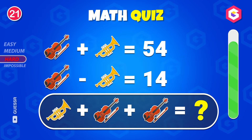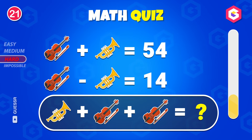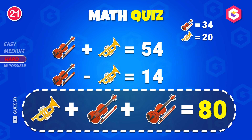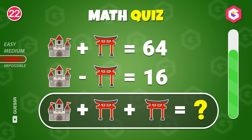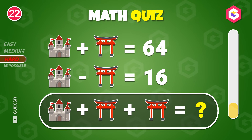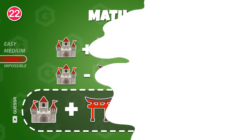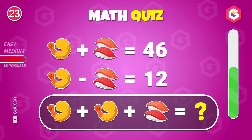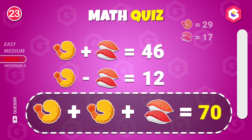Can you crack it? What's your guess? 88. Try solving this. It's 70.